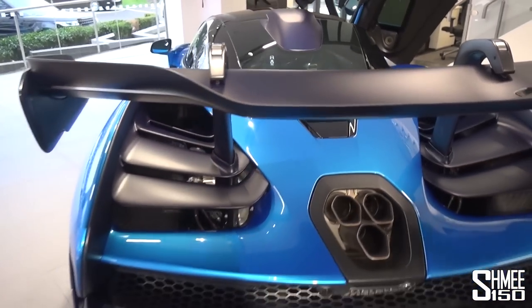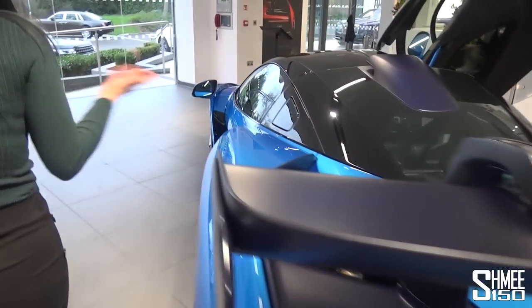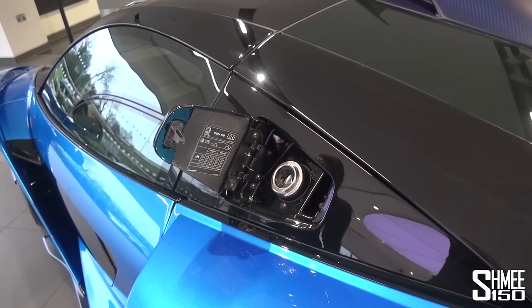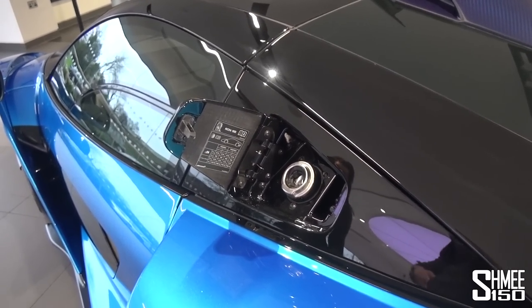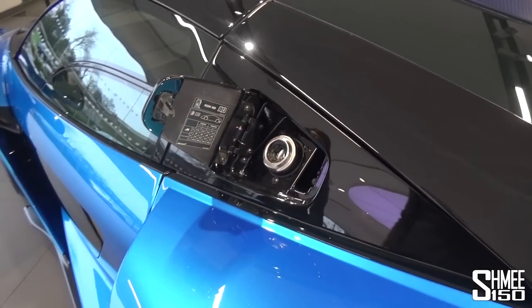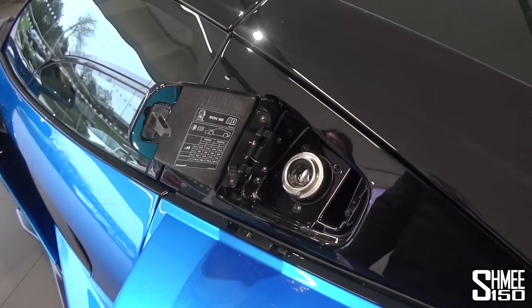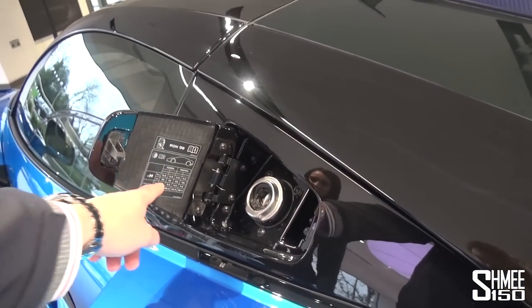Moving round to the passenger side of the car, that's where you'd fill up the fuel — nice and easy, exactly the same as any car. You've got to lift the nozzle over the paintwork, which will always make you nervous, although it will have paint protection film on it. And there's 98 RON fuel required, with all the tyre pressures listed in there too.